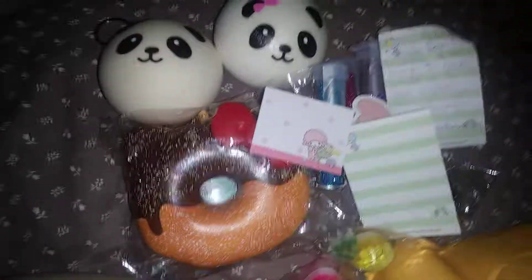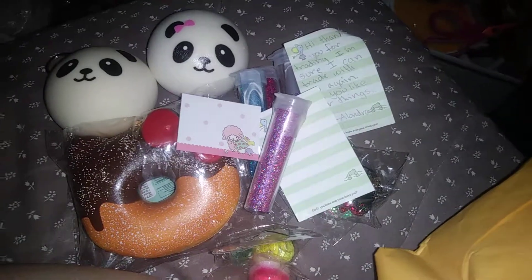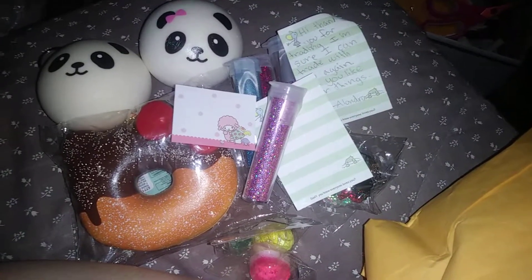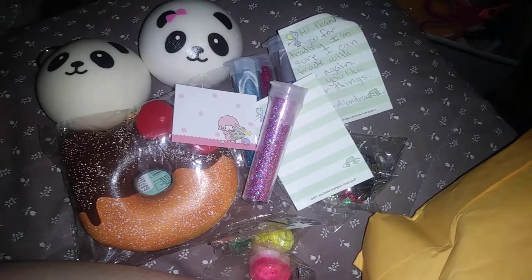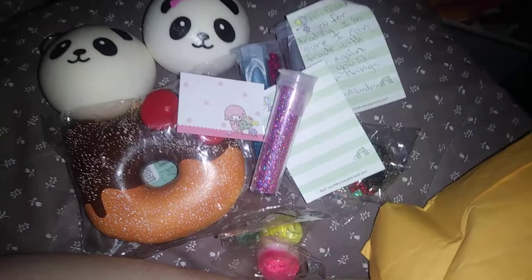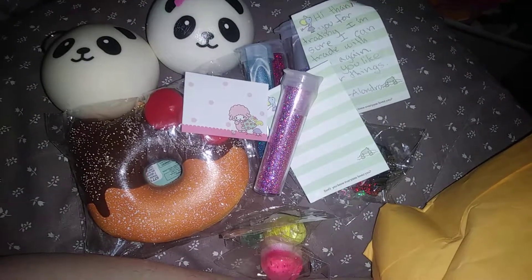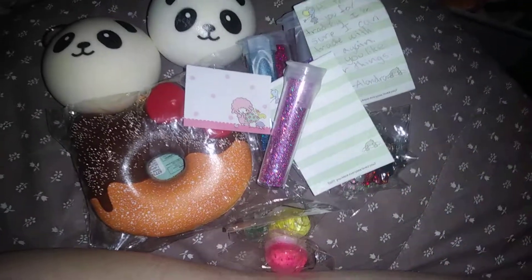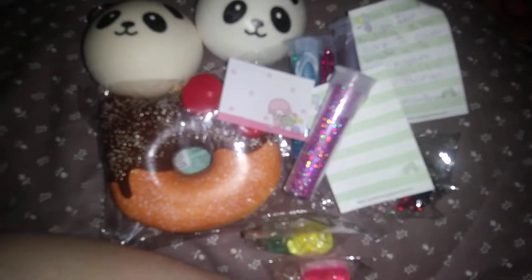And last but not least, I have this one. Thank you for trading with me — I loved everything. And thank you for being so patient with me with sending your stuff to you. I hope you love everything. I will put her Instagram in my description, so please go and follow her on Instagram, and ask her about her YouTube, or even just ask her on there about trading. She would definitely respond — she has a lot of charms. Alright bunnies, see you later.